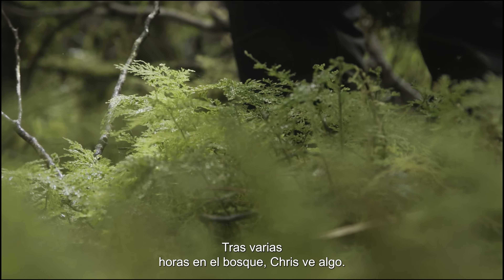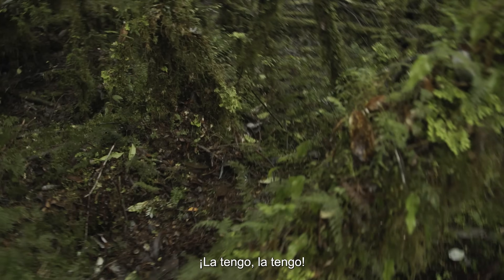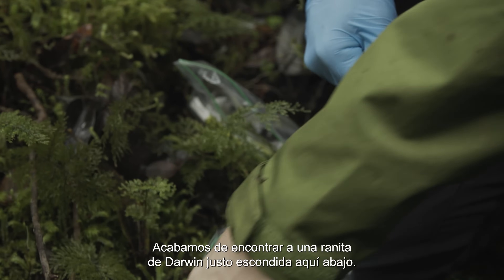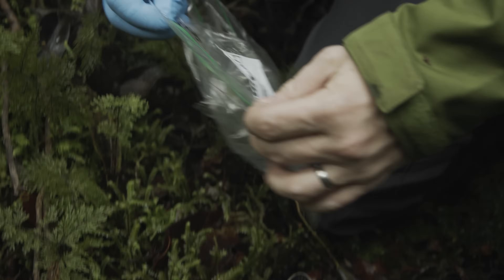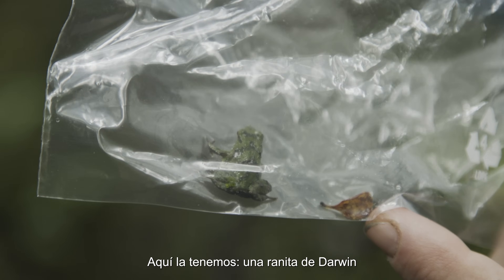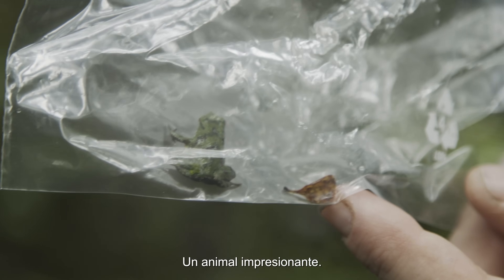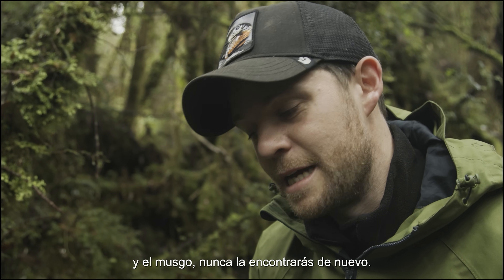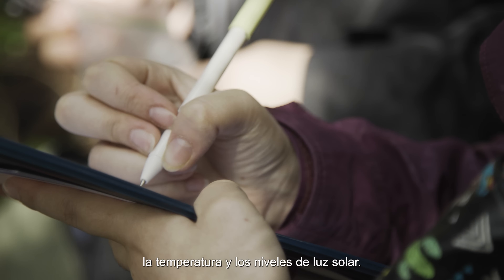After several hours in the forest, Chris spots something. Frog! Got him. So we've just found a Darwin's frog, just tucked down here. The protocol is a clean gloved hand to pick him up, seal him in the bag — and then we have it: one large green Darwin's frog. Stunning animal. You've got one chance — if he disappears into the twigs and moss, I'm never going to find him again. The location of Chris's frog is carefully recorded along with the temperature and levels of sunlight.